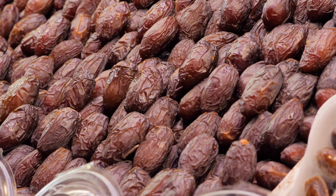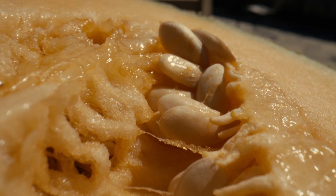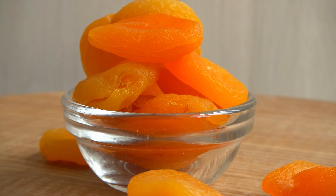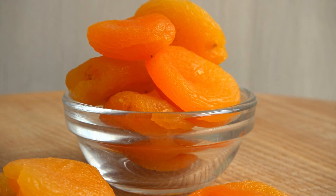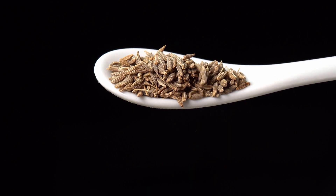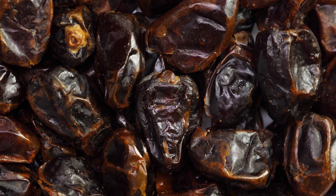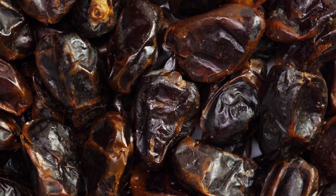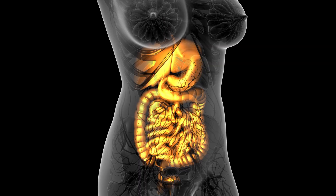Increase your intake of foods high in fiber. Dietary fiber aids in toxin elimination, regulates intestinal function, and prevents constipation. You can find fiber in vegetables, fruits, bran, and dishes made from whole grains. Follow a regular meal schedule — consume smaller, frequent meals throughout the day. This keeps the pancreas actively engaged without excessive stress. Eating at the same time every day allows your digestive organs to prepare in advance, helping the pancreas function more efficiently.